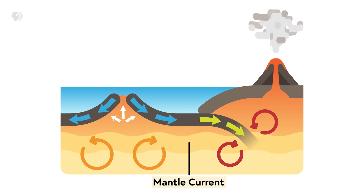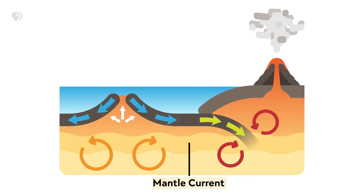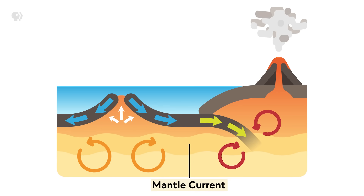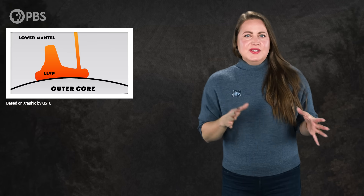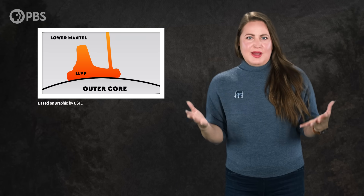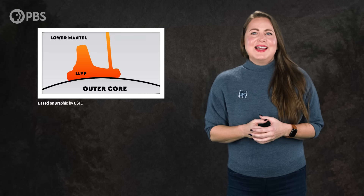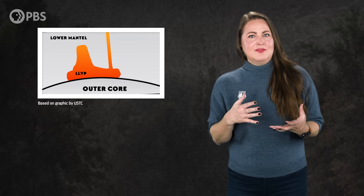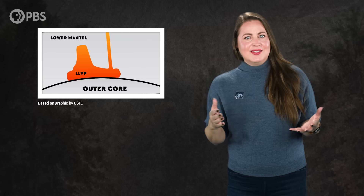They probably determine mantle currents. When plotting major mantle plumes that have erupted onto Earth's surface, geologists notice that they all seem to burst forth from LLVP zones. And these could also be the reason we have subduction.